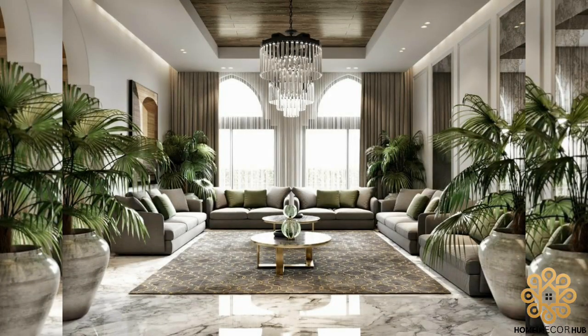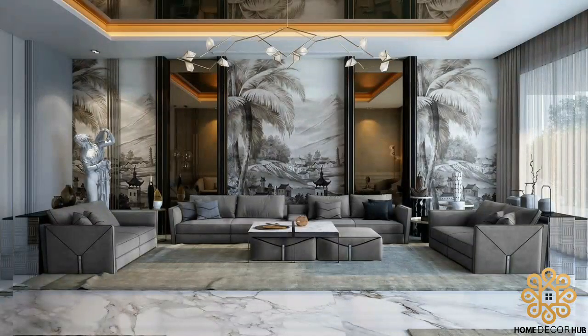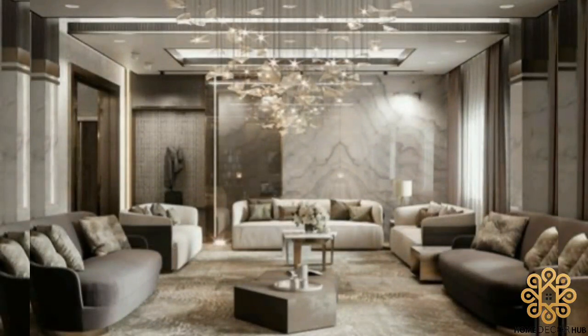A messy or cluttered living room can often feel like a distraction, pulling your focus away. It is a very neglected and forgotten room in many homes, and yet this is a place where we spend the second most amount of time at home after our bedroom.